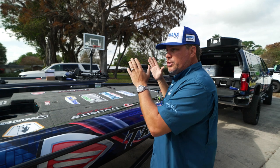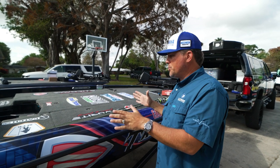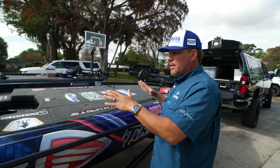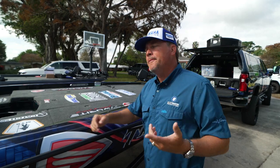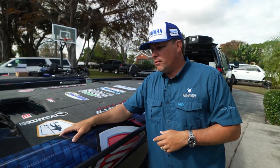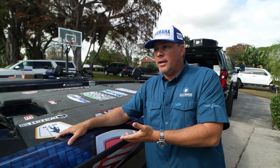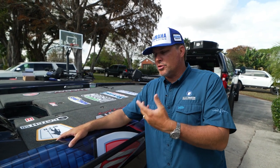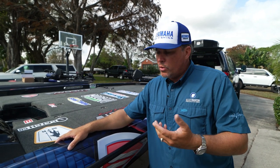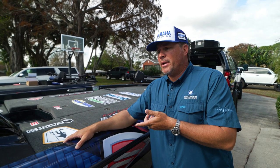I want to jump up in the boat and show you all the different things about my boat and how I have it rigged out this year. I rigged it out basically the same as last year and I was really happy with it. Everybody knows I ran Ranger forever — Ranger is a great boat — but I got in this Skeeter and everybody kept saying it rides really good, it's a soft riding boat, it's fast, it fishes well.